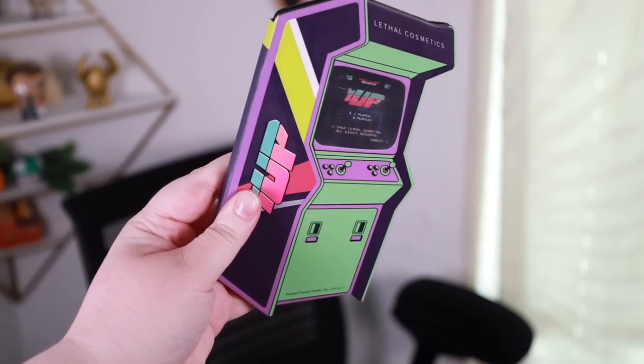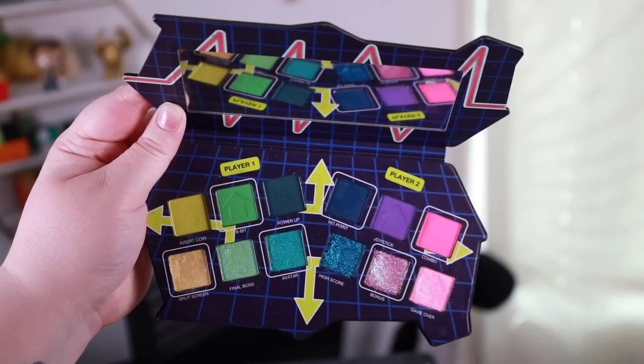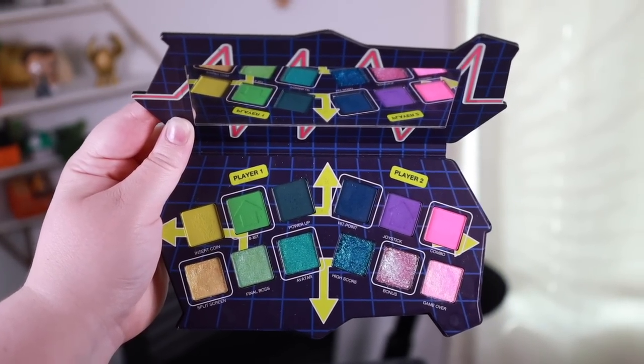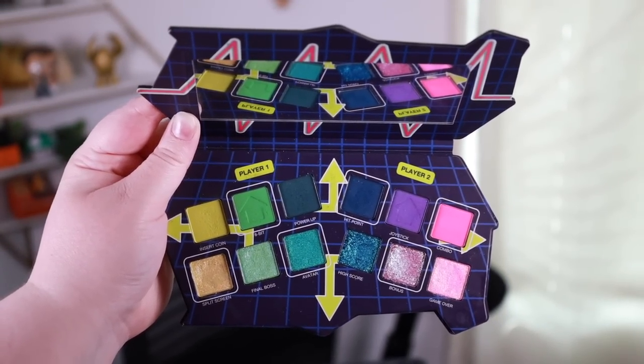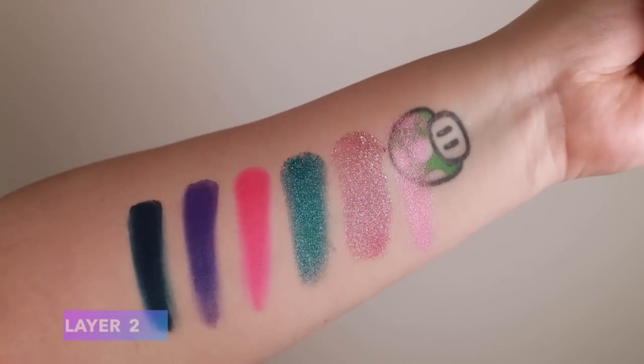What's really cool about the packaging is the lenticular image that shows the title screen as well as the high scores — such a beautiful touch and something new for the brand. The palette itself is very thin and easy to store. It looks nice on your vanity but you can't really stand it up. When you open it up, it gives me the background of every elementary school picture I've ever taken. You get a lovely quality mirror and your 12-pan color story, split between Player One and Player Two.